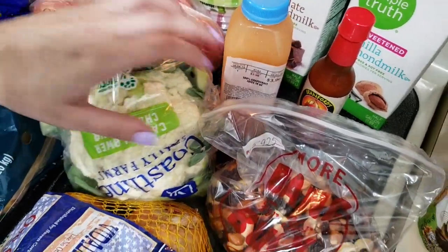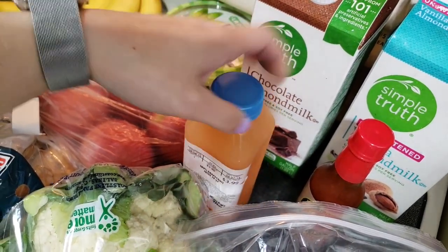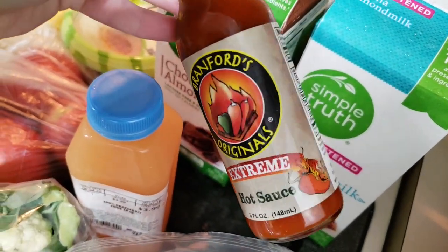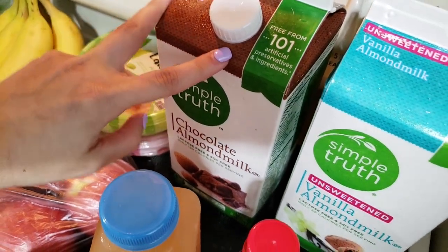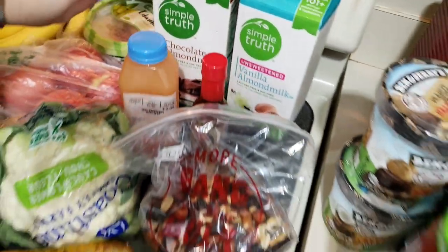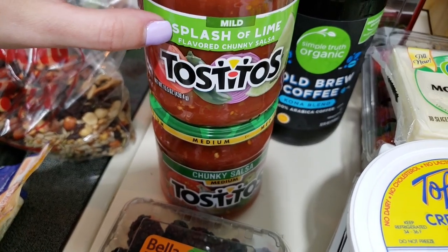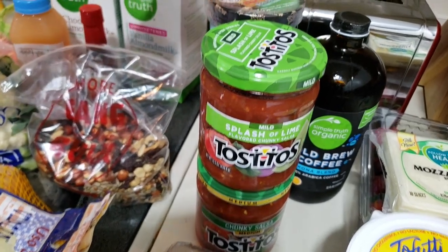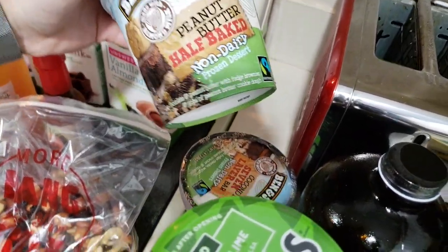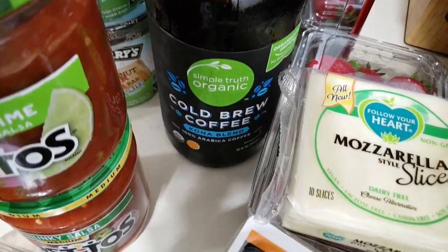Cauliflower was two for five dollars, so basically $2.50 each. The blackberries were $3.99 a pound. The hot sauce was around four to five dollars. The hummus was two for seven on special, or $3.99 each. The tofu was buy one get one at Publix — originally about $4 each — so basically $5.29 for two.